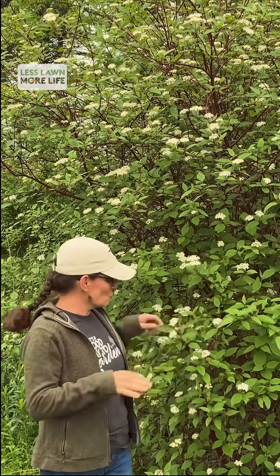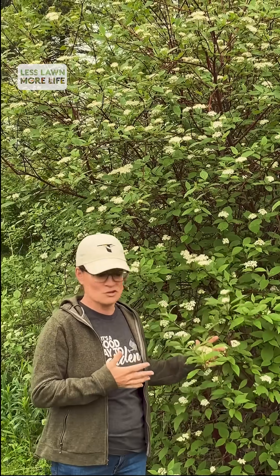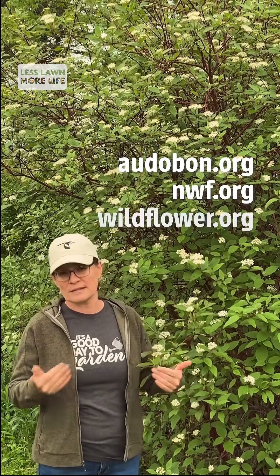There are a couple of really great tools to research what would be a great native plant for your property in terms of trees and shrubs. The National Audubon Society has a great tool if you want to match birds to plants. The National Wildlife Federation has a great tool, and my personal favorite is Lady Bird Johnson.